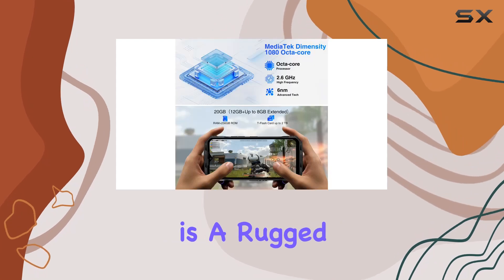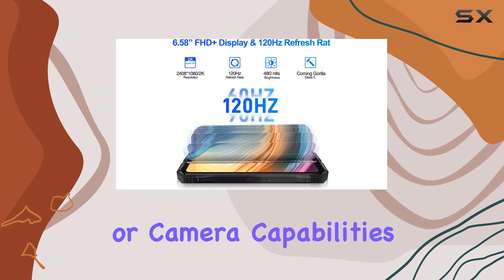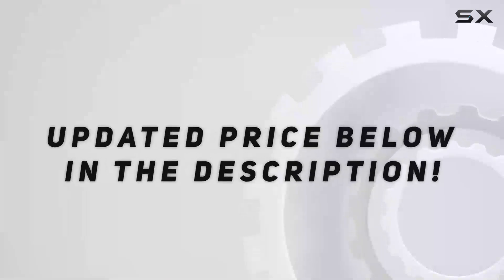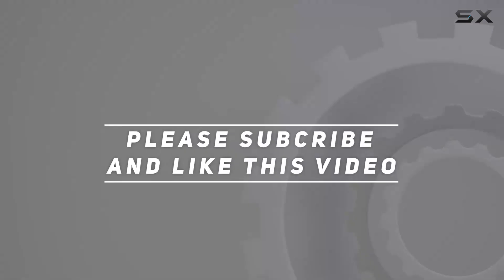In summary, the DOOGEE V30T is a rugged beast that doesn't compromise on performance, battery life, or camera capabilities. If you're into power-packed smartphones built for adventure, this might just be your perfect companion. Check out the video description for the updated price, and thank you for watching.